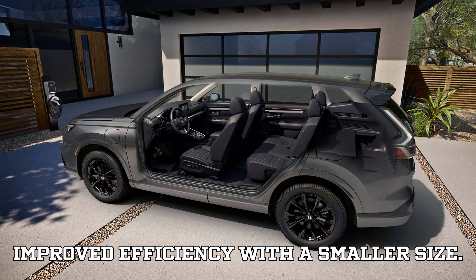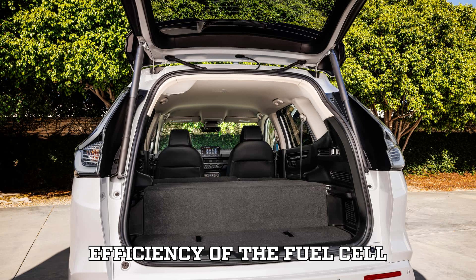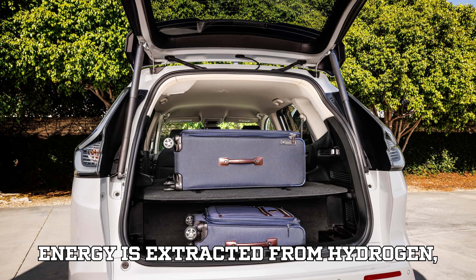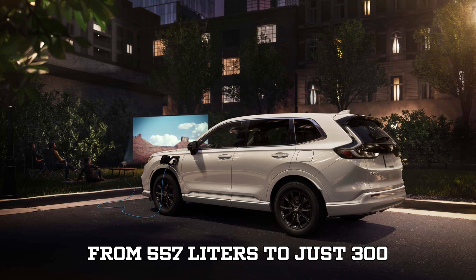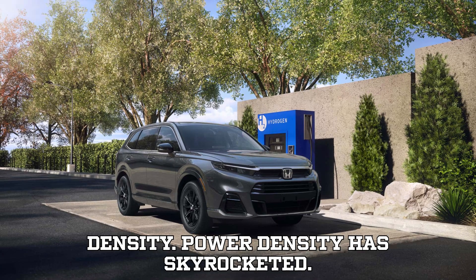Improved efficiency with a smaller size. Honda has increased the maximum net efficiency of the fuel cell from 56.8% to 59.8%, which means more energy is extracted from hydrogen, reducing waste. Alongside this, the module's physical volume has been reduced from 557 liters to just 300 liters, making it far more compact while delivering significantly higher power density.